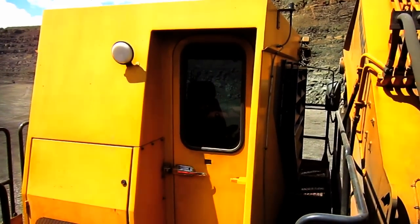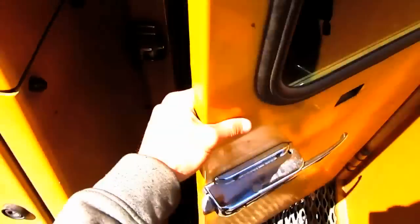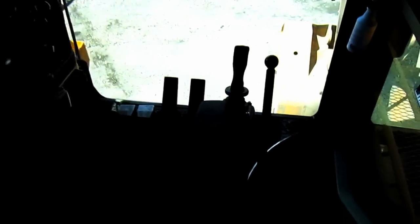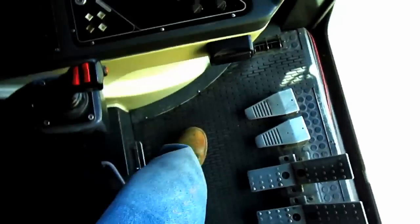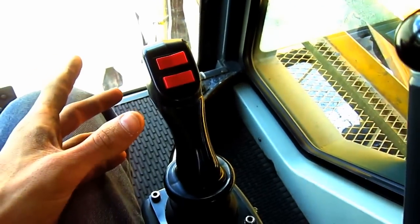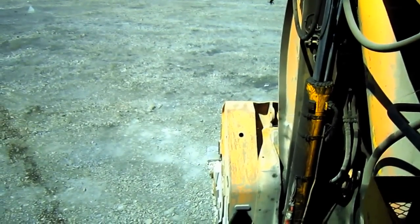Now let's go inside and check out the operator's cab. From here you can get a good overview inside the operator's cab of the PC5500. This is an air suspension seat that can be adjusted to fit the operator's weight and position. The seat is also electrically heated. The two joysticks on the right and left side are called electro-hydraulic joysticks — they are pistol grip in design, and these control all the digging functions of the front shovel or backhoe attachment.